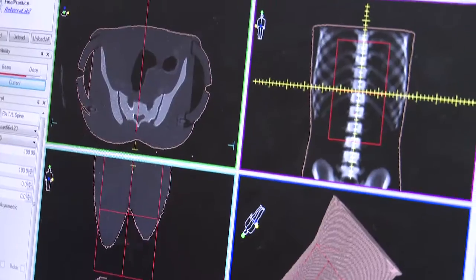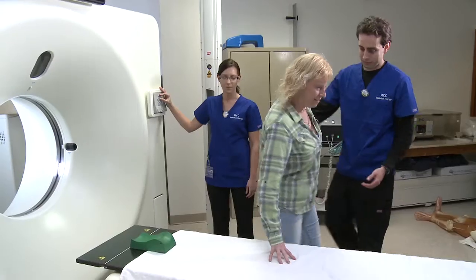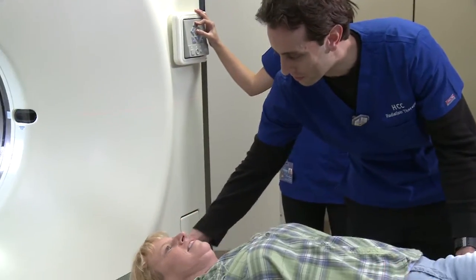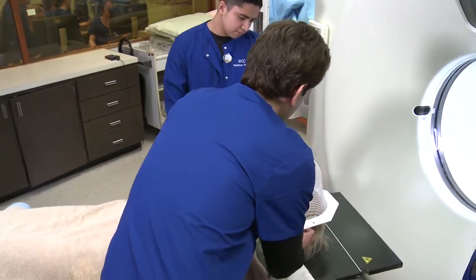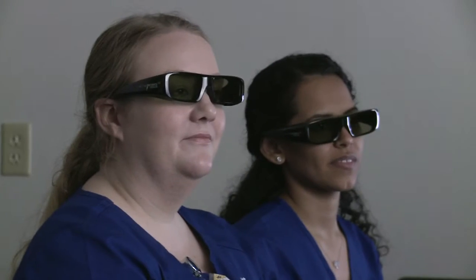My favorite part of the program is going to the clinic site and just feeling like a therapist myself. We start our clinical rotations in the spring of our first year and then we have four total rotations. This is a competency-based program. Students go to four different clinical sites in our community. With four rotations, you have that much more of an opportunity to make an impression, and if not get a position at one of those sites, definitely have some good references by the time you graduate.